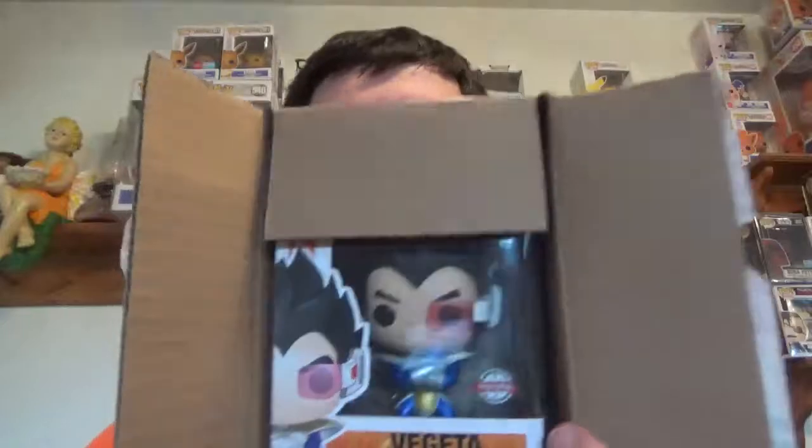Looks like a Vegeta. I'm not sure which Vegeta, but that is a weird special edition sticker. I don't know much about this Vegeta, so you guys can let me know. Just for quality purposes here, let's check him out on the old Funko app. Metallic Vegeta! It was exclusive to West Coast Toys. Got the special edition sticker on there.